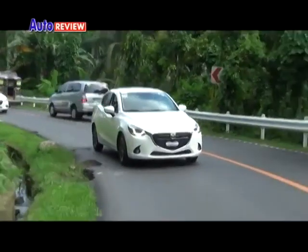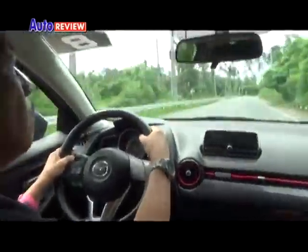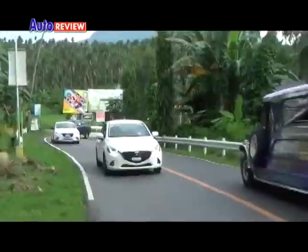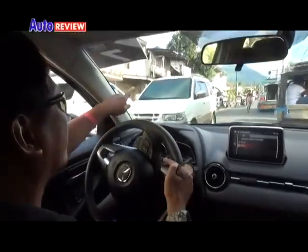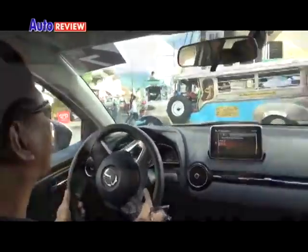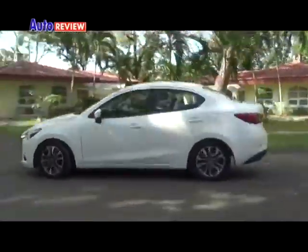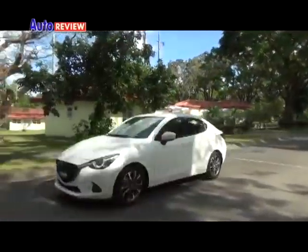The car sprints fast, corners sprightly, and dashes out on the freeway with dauntless resolve. Another good feature is its fuel economy. After a few days of driving the Mazda 2 with Skyactiv technology, we can say that the car is truly a winner.